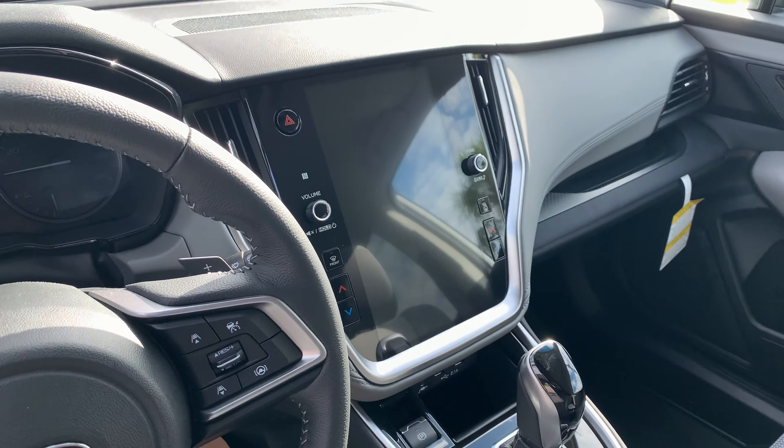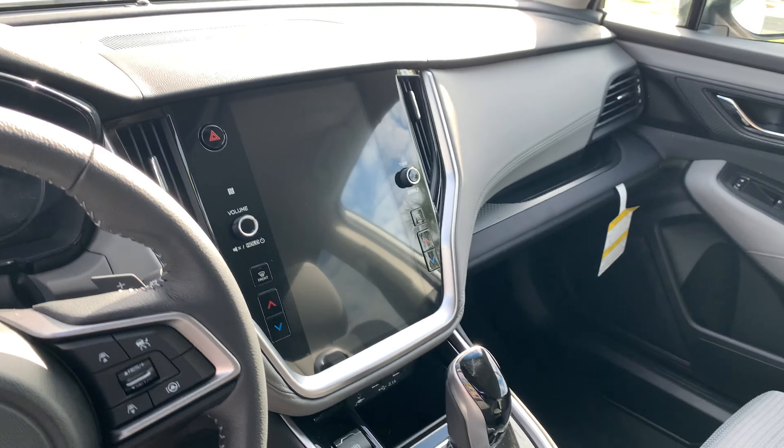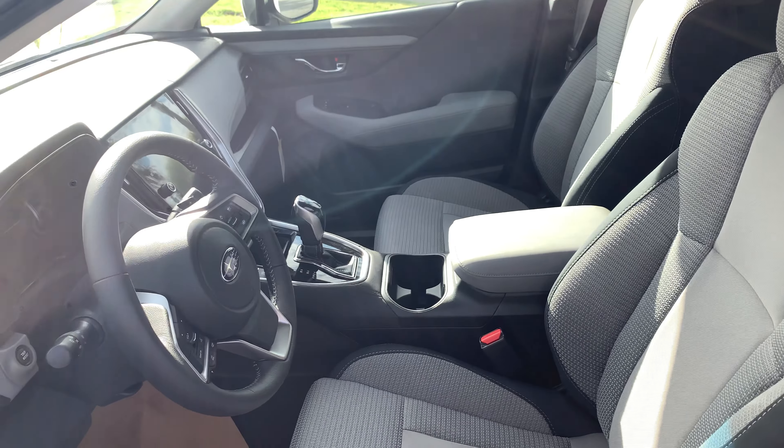Inside you have an 11.6-inch Starlink touch screen with Apple CarPlay, Android Auto, and Sirius XM all built in, as well as heated seats for the front and dual-zone climate. The driver's seat is a 10-way power with lumbar, and you get the two-tone gray and black interior.